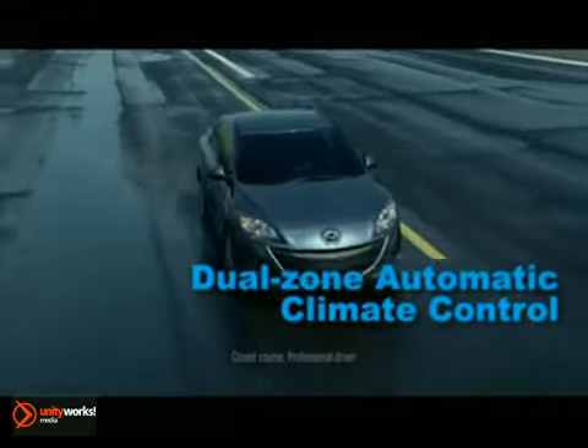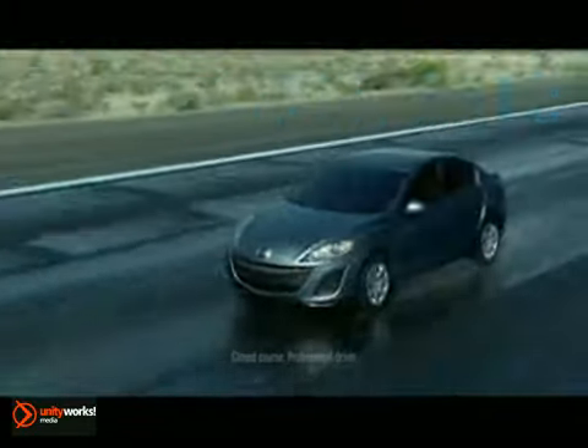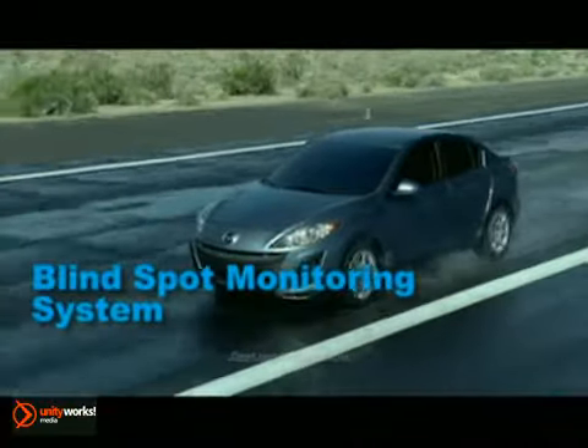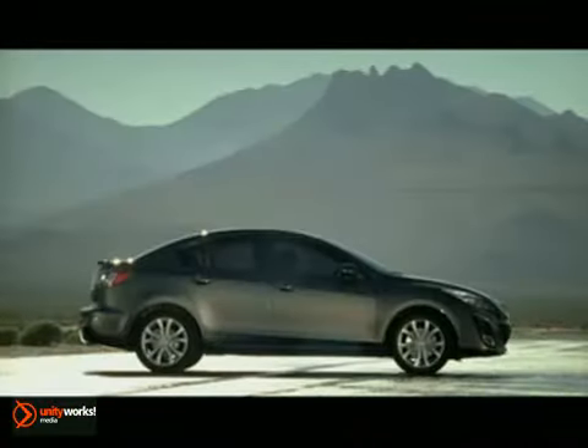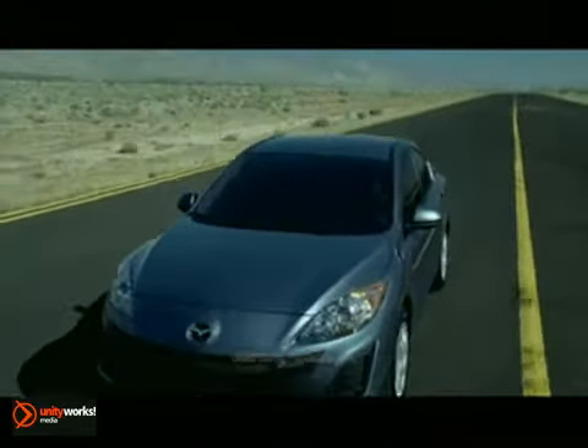Standard safety features like advanced front airbags, side impact air curtains and dynamic stability control will keep you and yours safe behind the wheel. With the new 2012 Mazda 3 4-door, the driving excitement goes on and on.